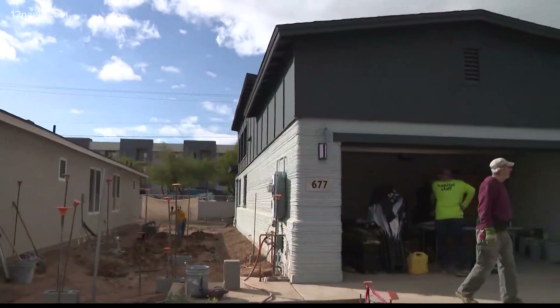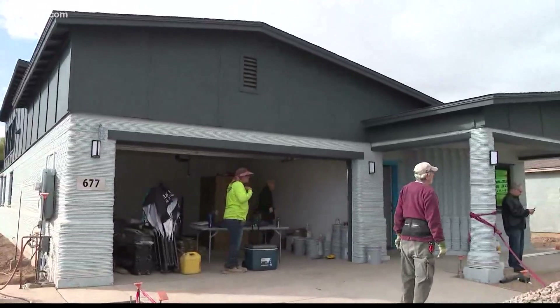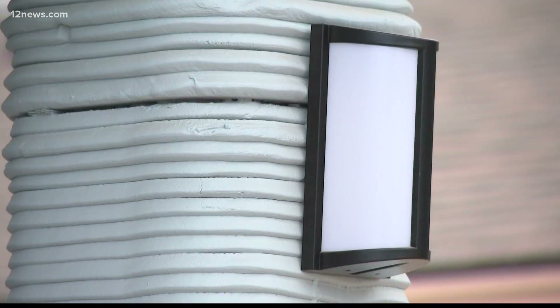It's a groundbreaking project that's the first of its kind right here in Arizona. Imagine a home that's built entirely by a 3D printer. The reality was unveiled today thanks to a collaboration of companies. Welcome to Tempe, known for its lake, arts, thriving downtown, ASU, and now the first home built entirely by a 3D printer.